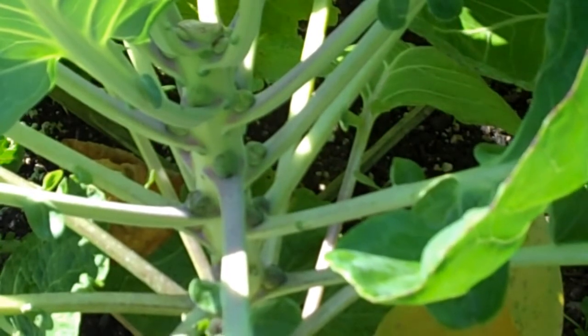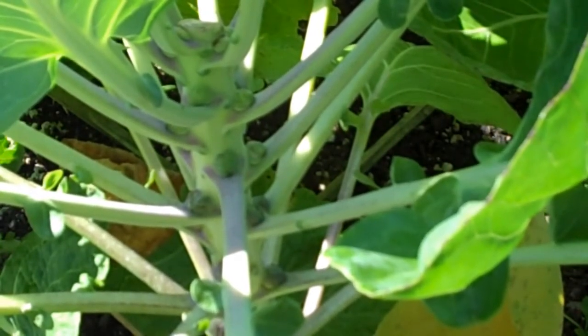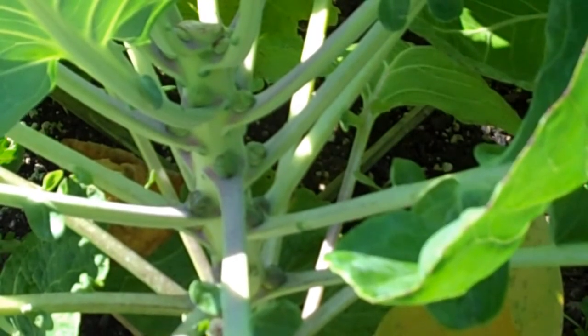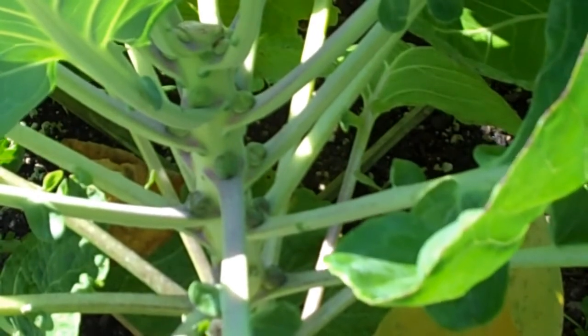If you take the top off these things, it forces them to start producing the sprouts. I don't know — another three or four weeks maybe, I guess, at this rate, we'll have sprouts ready to use.